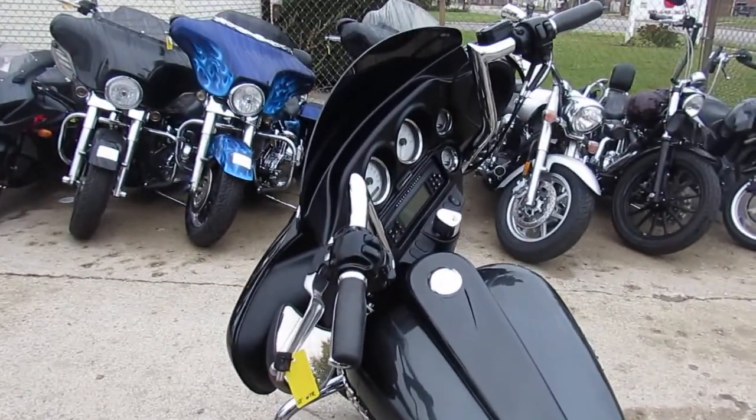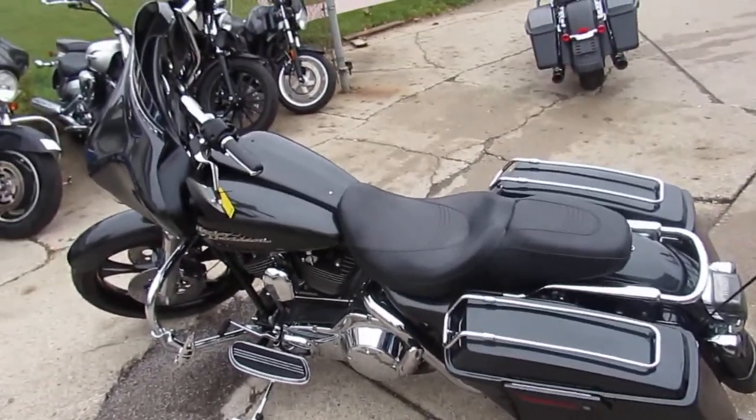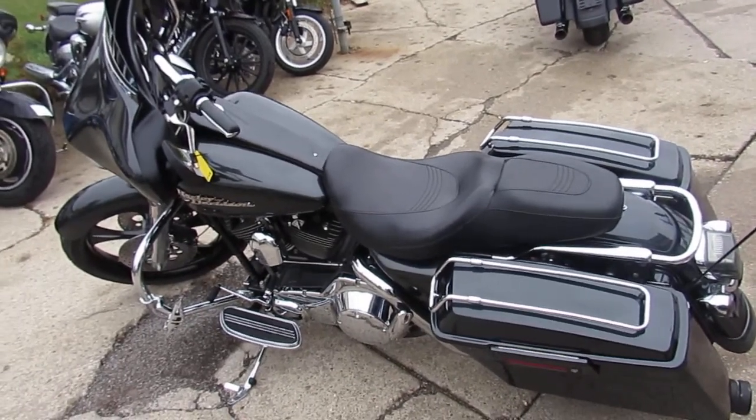$10,900 is all we're getting out of this thing. 2006 Street Glide — can't go wrong, this thing is beautiful. Keep an eye on our website. We've got over 500 used bikes, guaranteed financing. Call today and you can ride today. It's approvalpowersports.com.